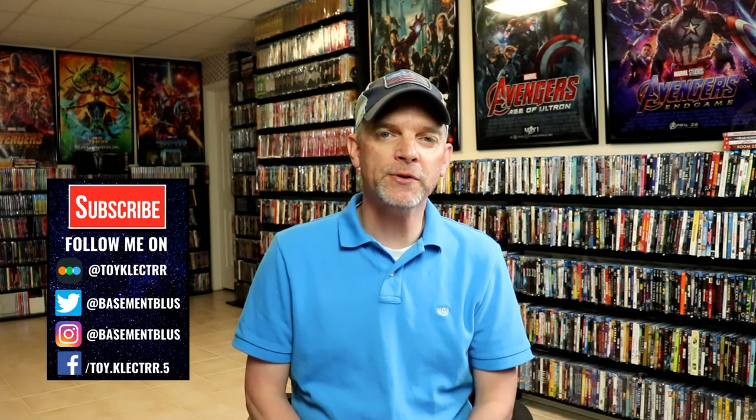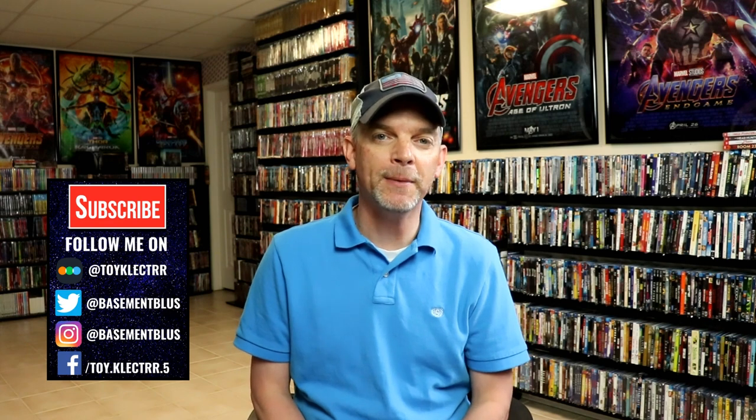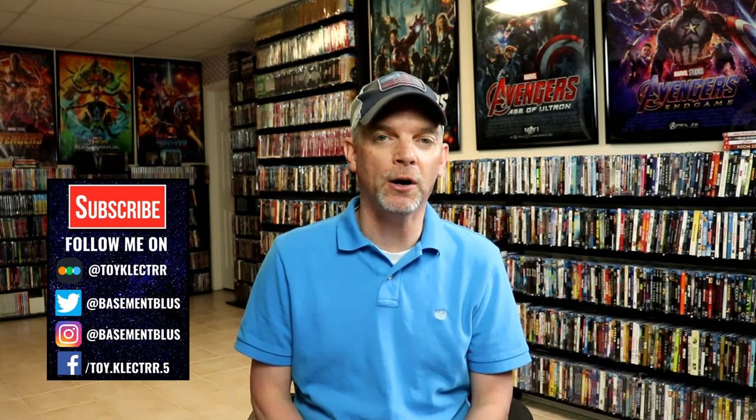Hey, Tony here for today's Slipcover Saturday. I'm going to show you a release from 20th Century Fox that came out in May of 2015. There was a Best Buy release and also a Walmart release. I picked up the Walmart release because it does include a collectible poster on the inside of the same artwork, so I really wanted to have those posters in the collection.